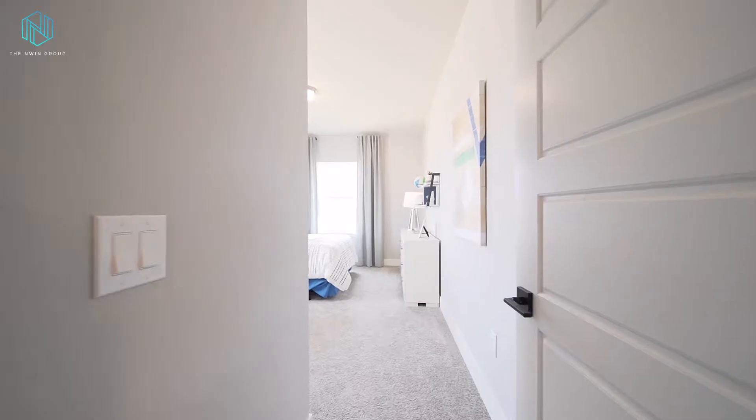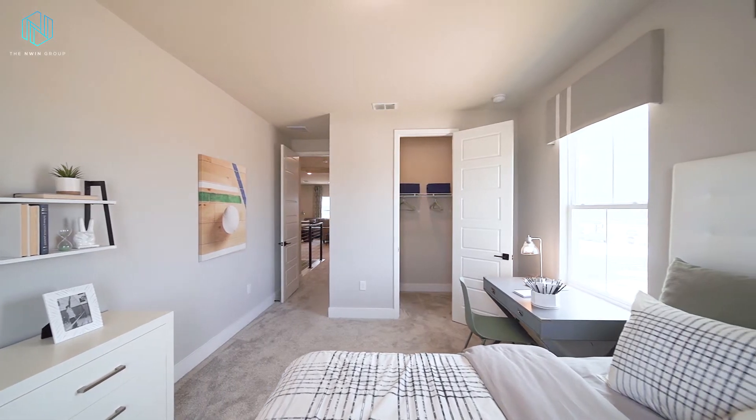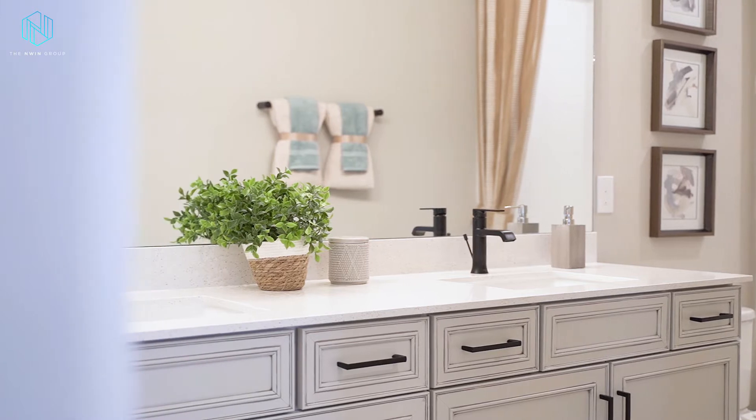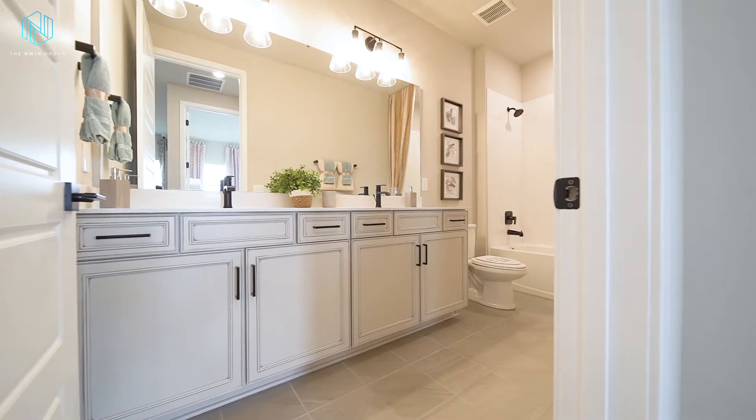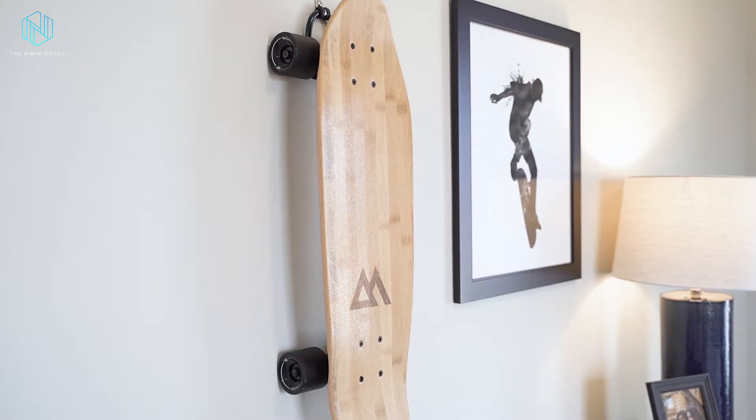Each of the bedrooms in this home have huge walk-in closets and can easily fit queen-sized furniture and still have room. You also have two full bathrooms across the hall from each other and a large upstairs laundry room with tons of space for counters and a sink.